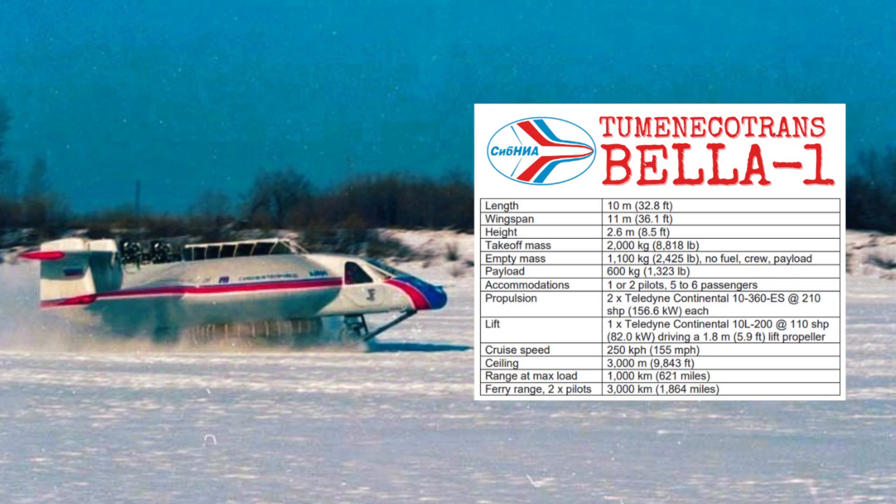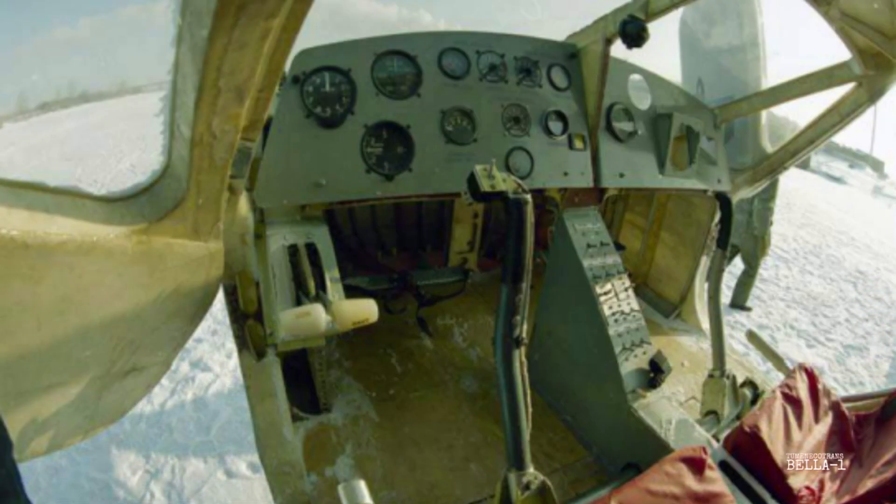This all-in-one aircraft would, for example, save changing aircraft configurations on aircraft like the Antonov II from wheels, floats, and skis — so that would save downtime. It would also considerably offer more range and endurance over a helicopter, and the hovercraft skirt capability would be ideal for any surface it would operate from.